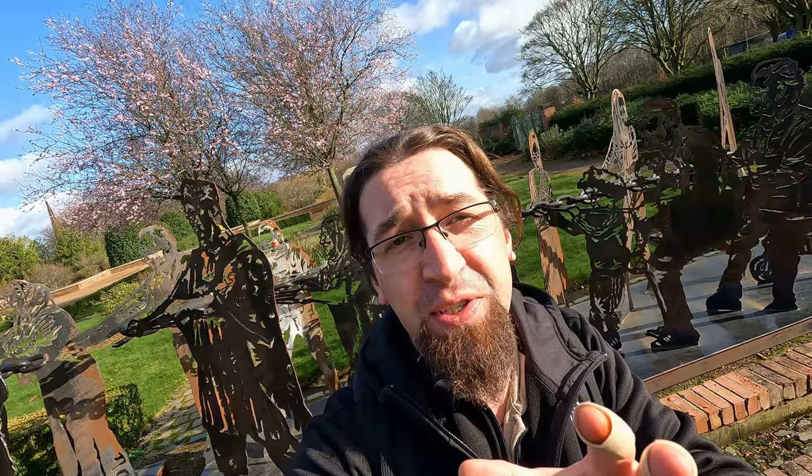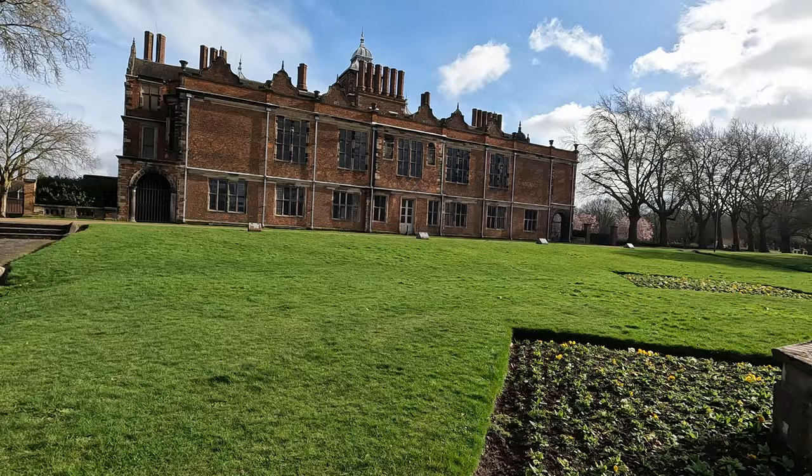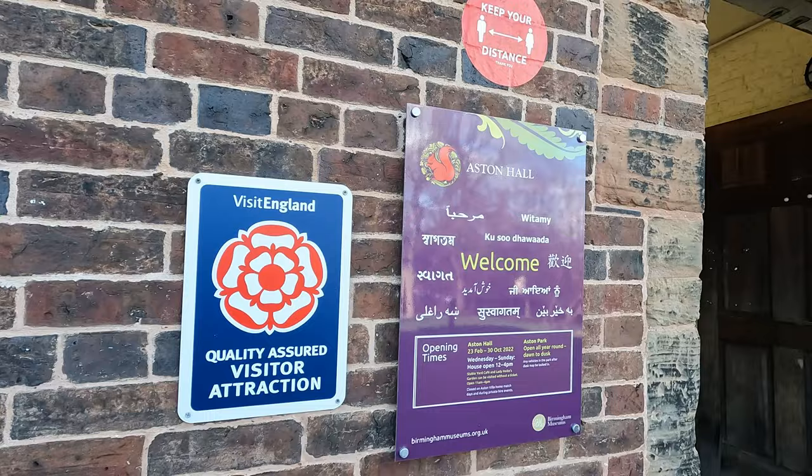Welcome to Road Forks Offbeat Channel. Today we're going to visit another interesting place from Birmingham called Aston Park, so stay with us to see what it's all about. On the map, this park is quite close to the Aston Villa stadium, and the main attraction of this site is that huge building in front of us called Aston Hall.